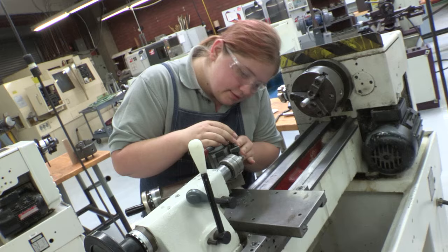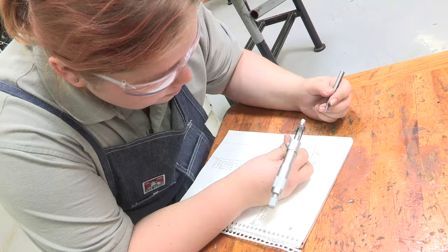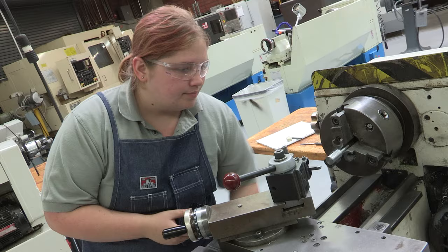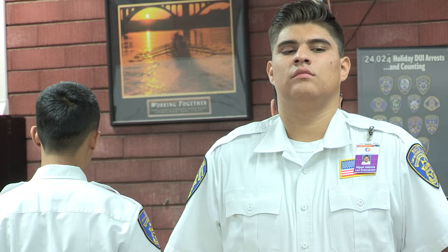The Precision Machining program teaches students how to operate lathe and milling machines to precisely shape a part. Students also learn how to read blueprints, apply mathematical skills, use micrometers, dial calipers, and precision measuring tools to inspect their work. Participants learn shop etiquette and safety procedures that are critical for employment.